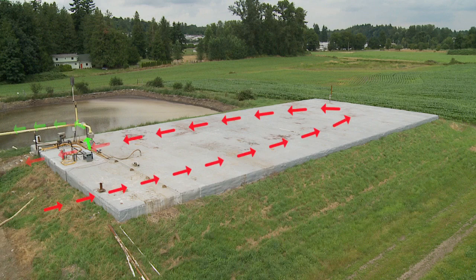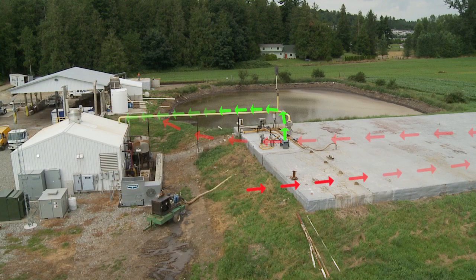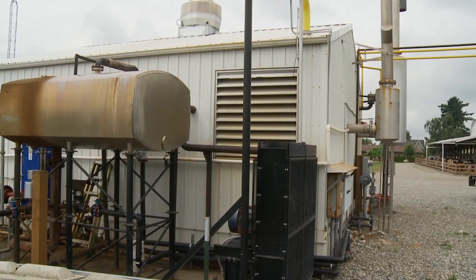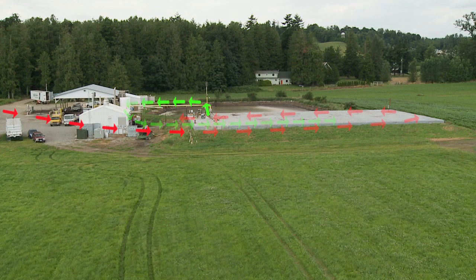This biogas is collected, cooled, pressurized, and used to power a large generator. The electricity produced is then sold to the local utility. The energy needed to keep the process going is reclaimed from the system itself — temperature and flow are maintained using excess heat from the engine and generator set.